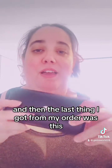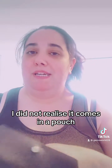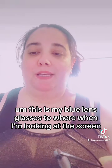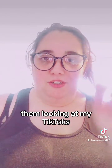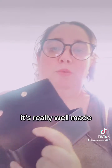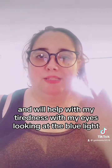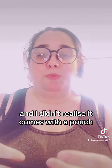The last thing I got from my order was this - it's so cute. I did not realize it comes in a pouch. These are my blue light glasses to wear when I'm looking at the screen, doing my TikToks. Look at the case guys, it's really well made, and I think these are only like two pounds. It'll help with tiredness from blue light, and you get a cloth with it too.